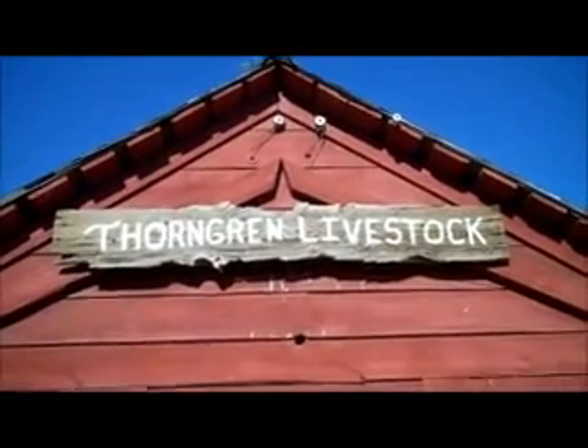My family's cattle company name is Plunger and Livestock, right there.